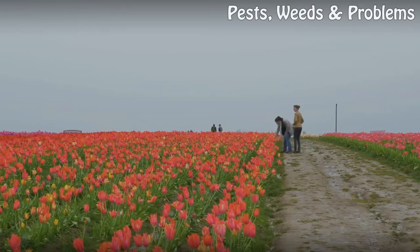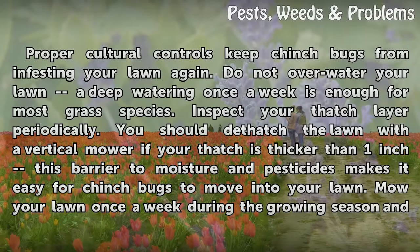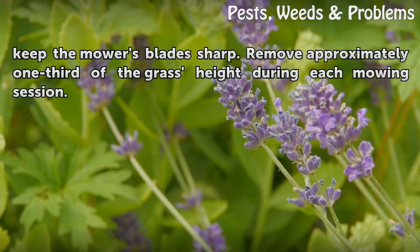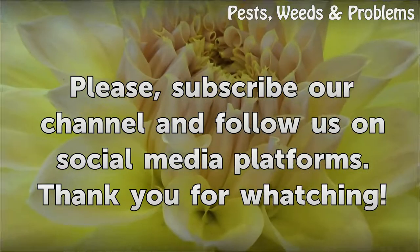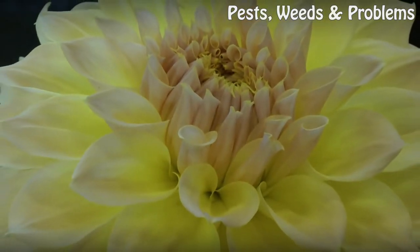Proper cultural controls keep chinchbugs from infesting your lawn again. Do not overwater your lawn — deep watering once a week is enough for most grass species. Inspect your thatch layer periodically; you should dethatch the lawn with a vertical mower if your thatch is thicker than one inch, as this barrier to moisture and pesticides makes it easy for chinchbugs to move in. Mow your lawn once a week during the growing season, keep the mower's blade sharp, and remove approximately one third of the grass height during each mowing session.